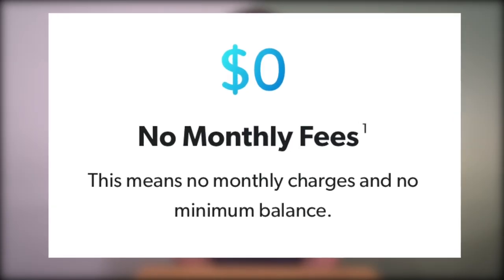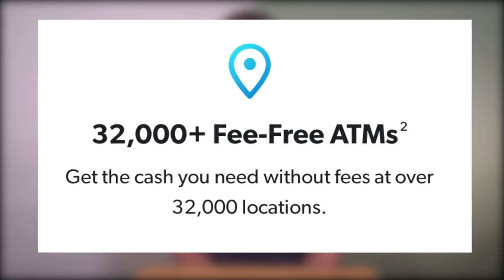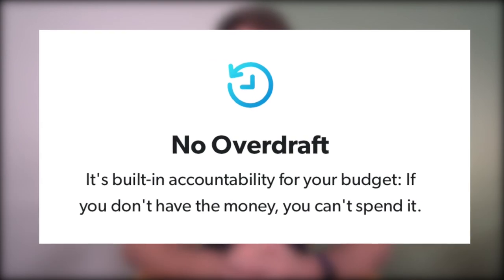Gazelle has no monthly fees and no minimum balance, so while the cash back isn't insane, it is a free account — so it's hard to argue. The Gazelle card also has access to 32,000-plus free ATMs, which you can find straight from the app. Gazelle is FDIC insured up to $250,000. It's got fast direct deposits so you can get paid up to two days early. Plus it has no overdraft — and don't confuse this with overdraft protection. It literally means if you don't have enough money in your Gazelle account, the card just won't process the transaction. Ramsey Solutions isn't going to let you spend money you don't have with their debit card. No overdraft may turn some people off, but I think it's a great way to keep the Ramsey Solutions brand consistent with what they teach.